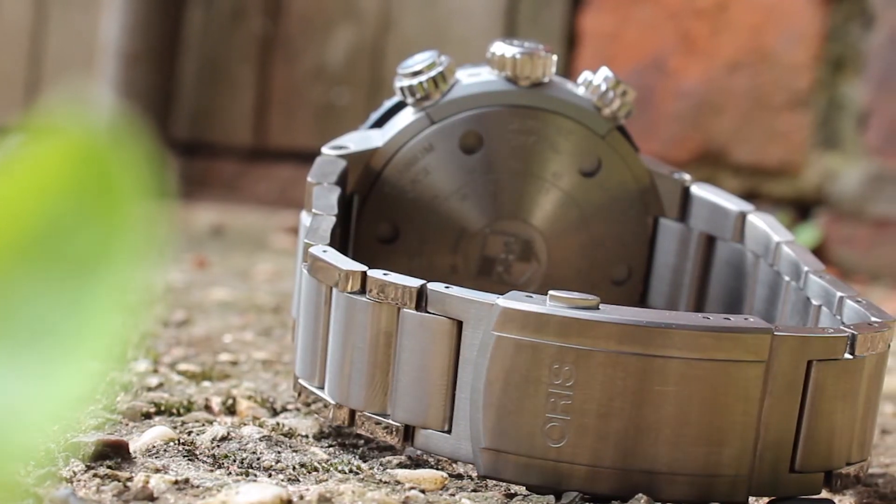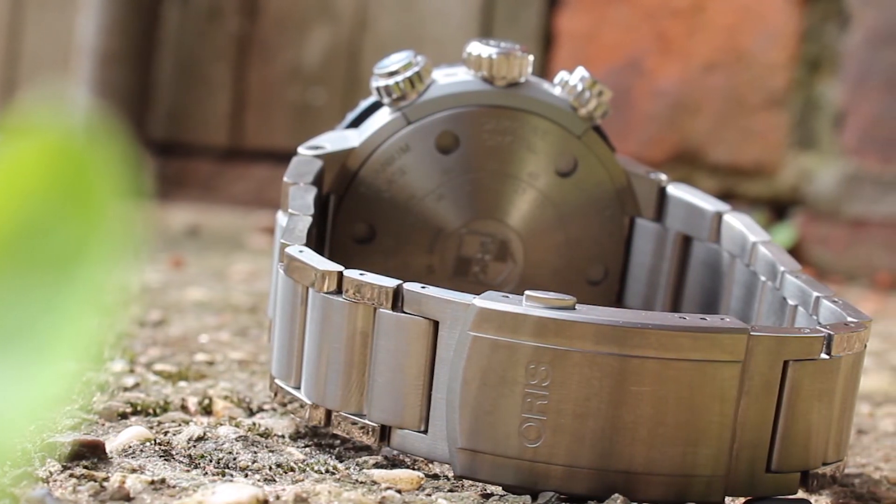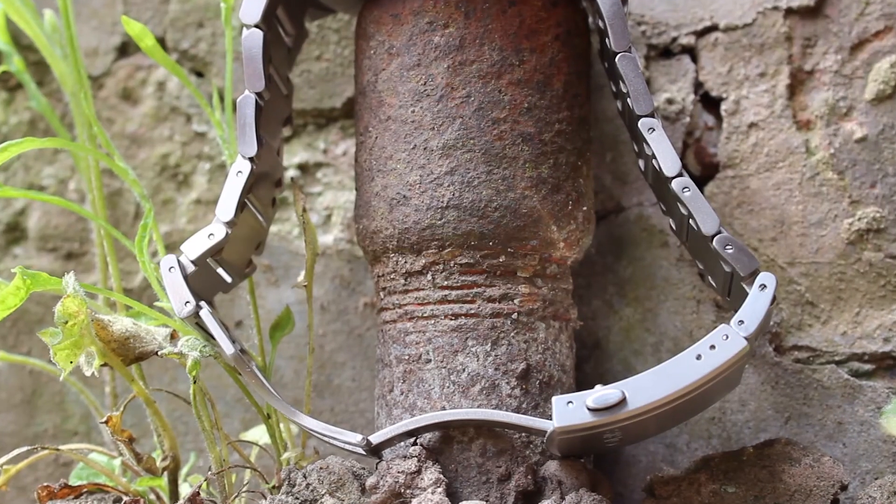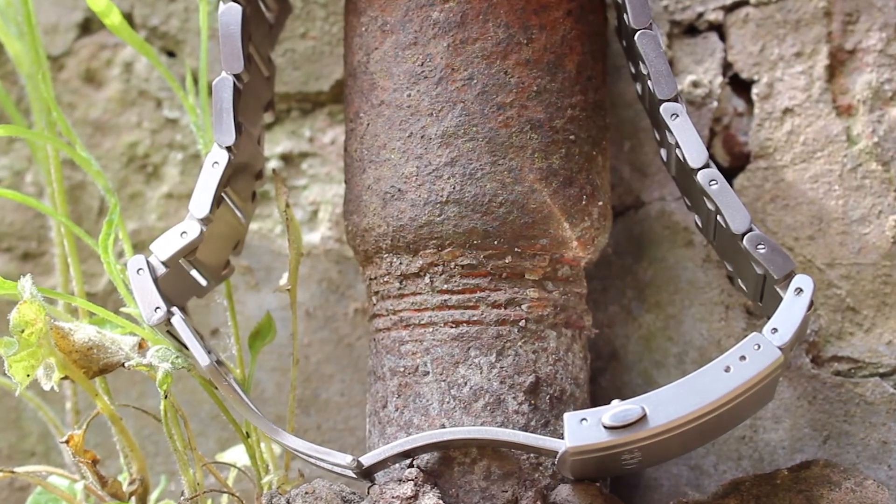The bracelet of this watch is a multi-piece titanium bracelet with a security folding clasp and extension for diving, which allows you to wear it over your diving clothes if you prefer.